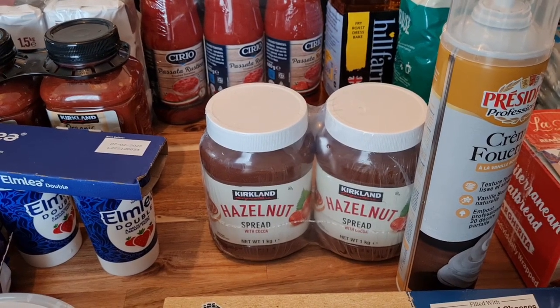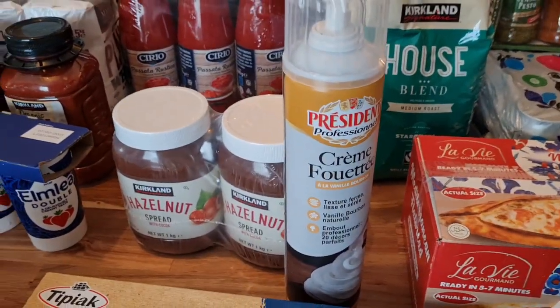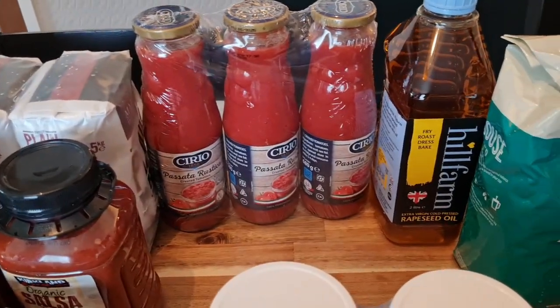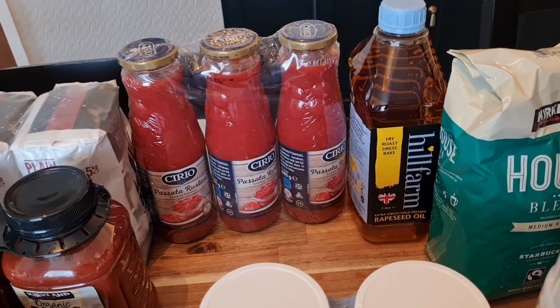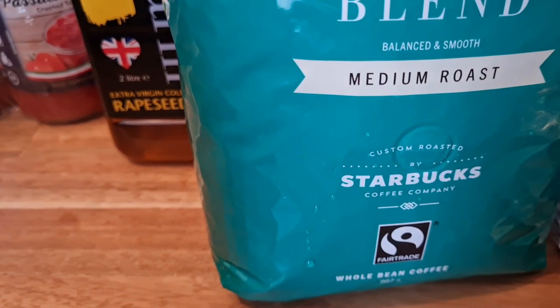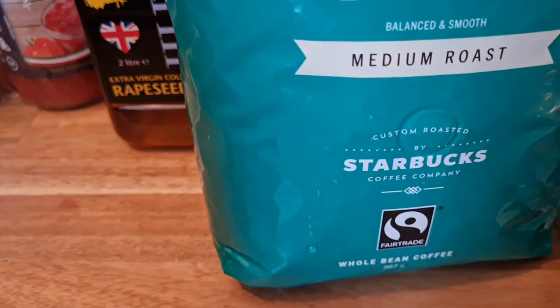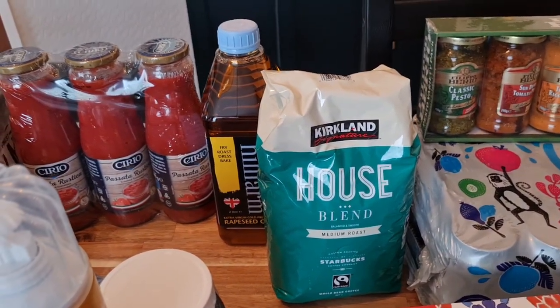Some hazelnut spread — this tastes identical to Nutella and is 20p per 100g cheaper. The Nutella 950g jar was something like £4.99, and this was £5.99 for two kilograms. Some President squirty cream — it's really good, tastes like proper cream, just nice for a posh coffee or a hot chocolate now and again. Some passata — I didn't have any. Some rapeseed oil — I've got extra virgin olive oil but rapeseed is better for roast potatoes or Yorkshire puddings. And some Kirkland House Blend coffee beans — only £10 for just under a kilogram, roasted by Starbucks.